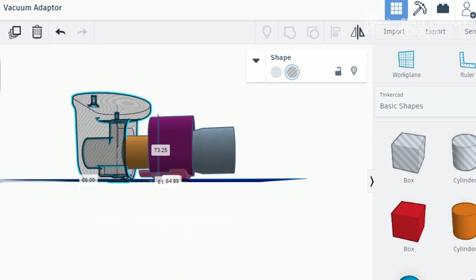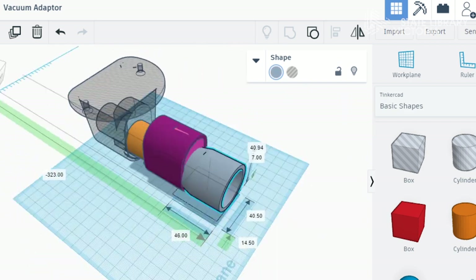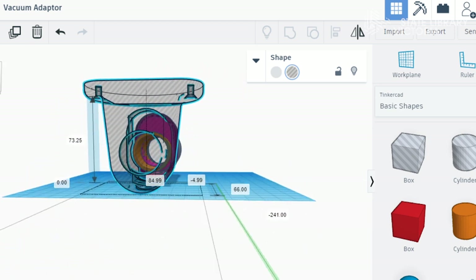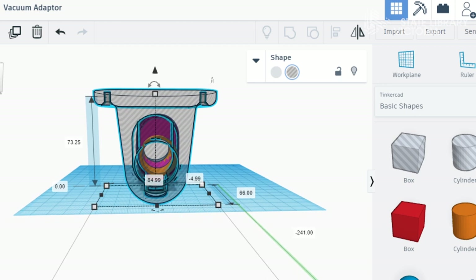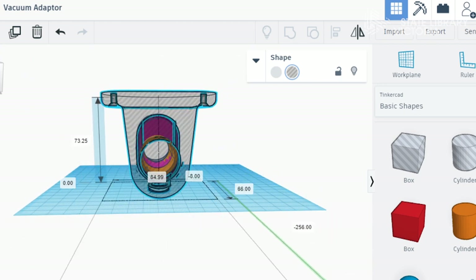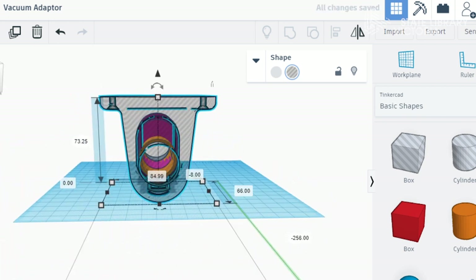Here you can see the vacuum adapter that I made to fit my vacuum. And then there's this adapter that I also downloaded — I wanted to make sure that everything would fit in there. If I just line that up, you can see how that would work in there as well.